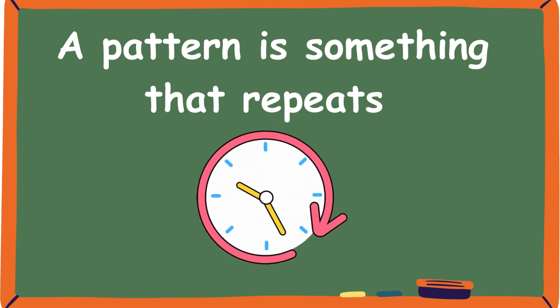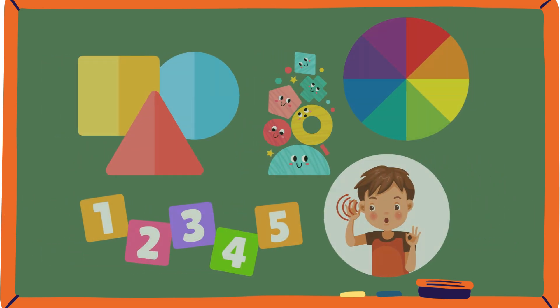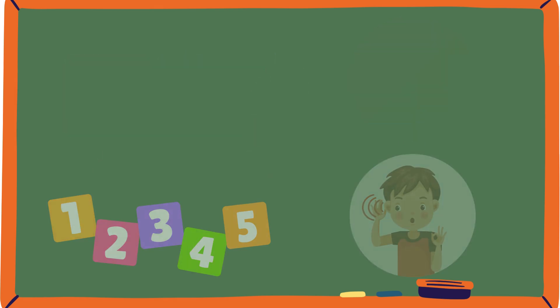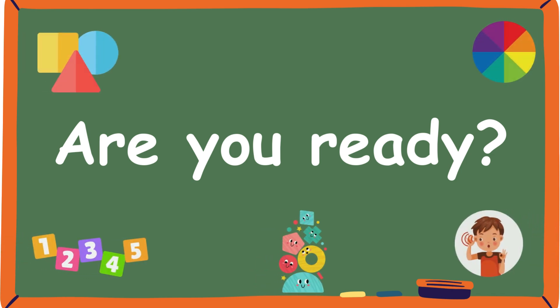For example, have you ever seen a row of red, blue, red, blue? That's a pattern. Patterns can be made with shapes, colors, numbers, or even sounds. They help us understand the world in a special way, just like how you can guess what comes next in a song or in a game. Patterns help us guess what happens next in a series. Are you excited to find some cool patterns with me? Let's have fun and start discovering.